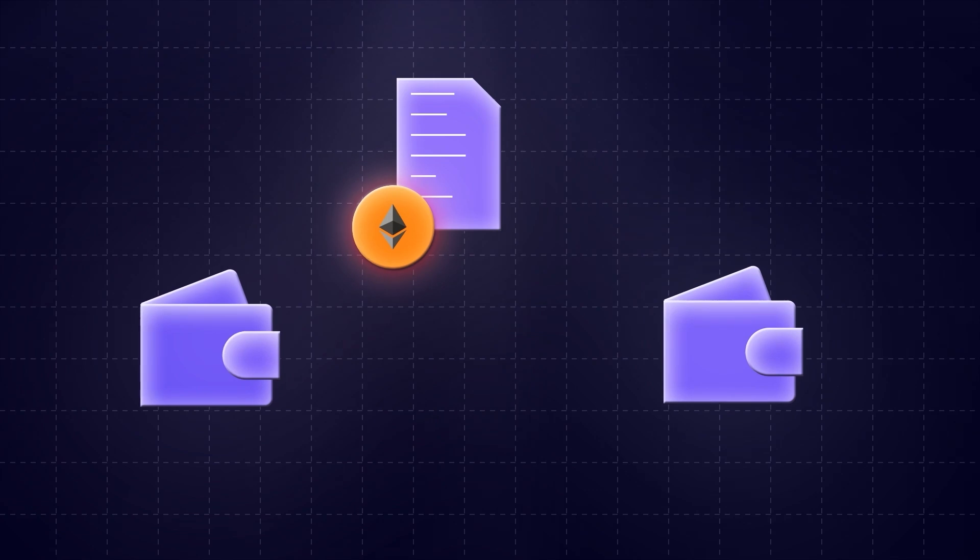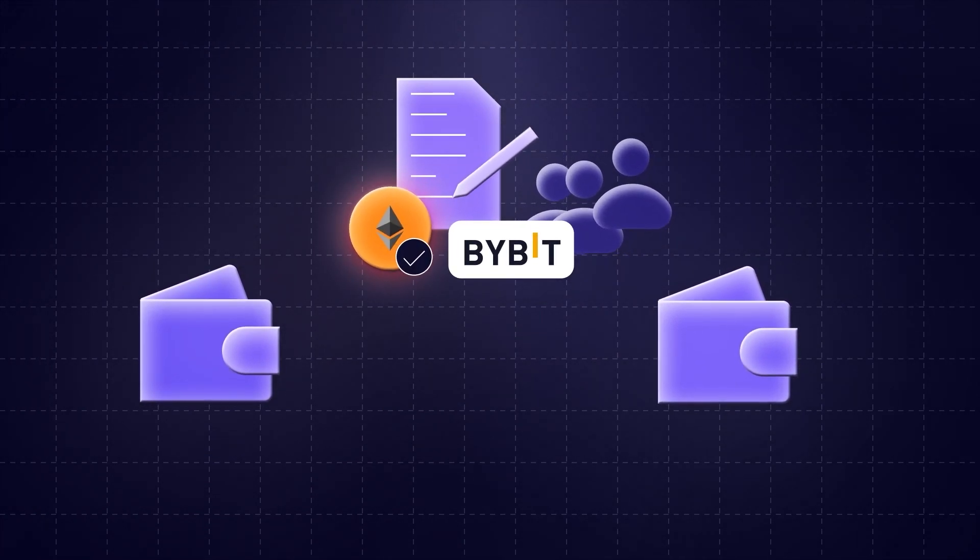What happened next is that Bybit went to make a transfer via the Safe Wallet protocol — in this case for 30,000 Ethereum, a fairly standard transfer signed by three authorized members of Bybit including their CEO. Because this involved a wallet the attackers were targeting, the malicious script was triggered. You may think the script simply changed the destination address to the attacker's wallet, but no — the attackers were much more sophisticated than that.